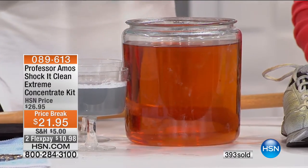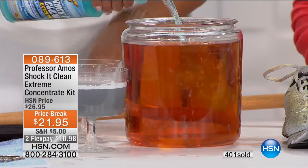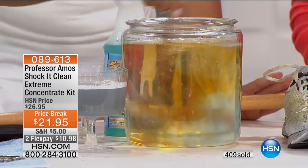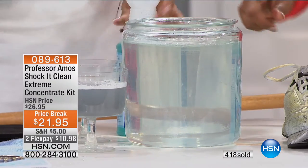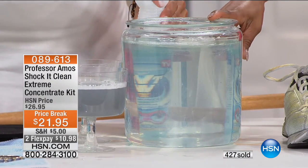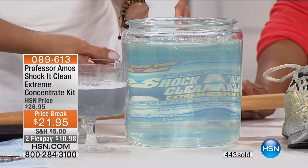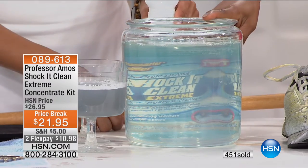I'm going to take about a quarter cup of Shock It Clean in that hard water — the rust we've got in the rural areas and the city. Watch this — it's neutralizing the rust in your laundry. As the kids are playing sports, as you're trying to work out, you've got the dog bed you need to freshen up. I can read the label right through that: Shock It Clean Extreme. That's a multi-purpose cleaner.